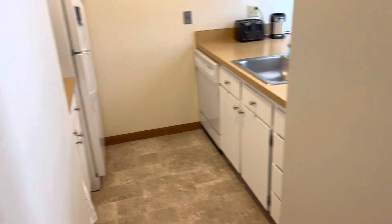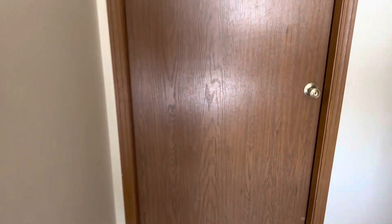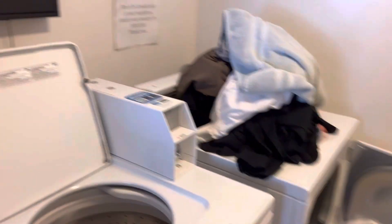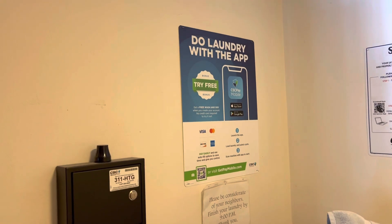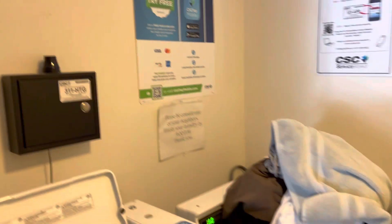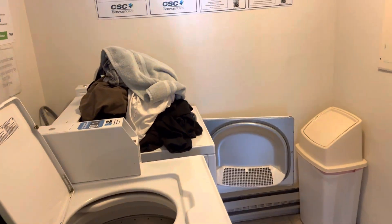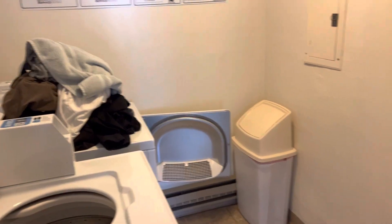But every building has washer and dryer. You just walk here, and this is doing laundry with an app. You just pay by app, and it tells you how much laundry time you have left in your dryer, etc. Easy peasy.